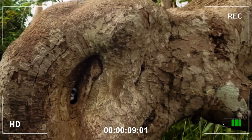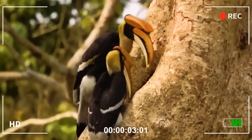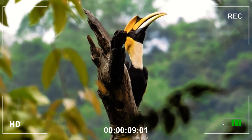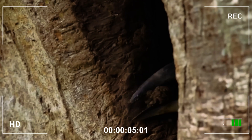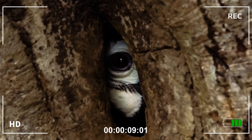Its extraordinary mating ritual: the couple patiently searches for a high hollow in an old and sturdy tree. There, a meticulous and almost unbelievable process begins. The female enters the cavity and, with the help of the male, seals the entrance with a mixture of mud and chewed fruit, leaving only a narrow slit through which it will feed for weeks, sometimes for months.